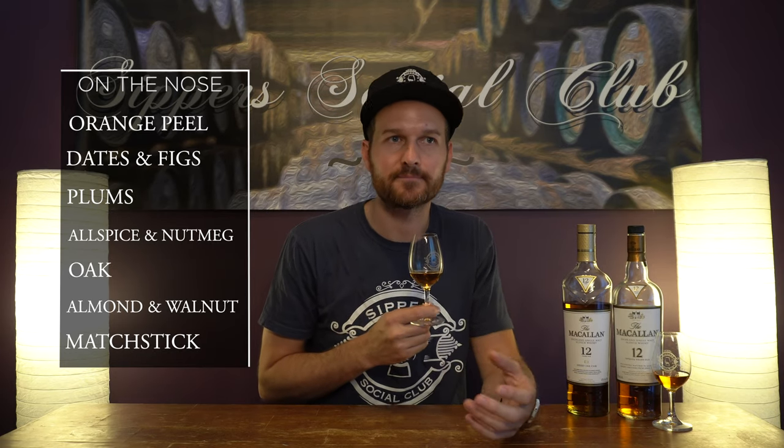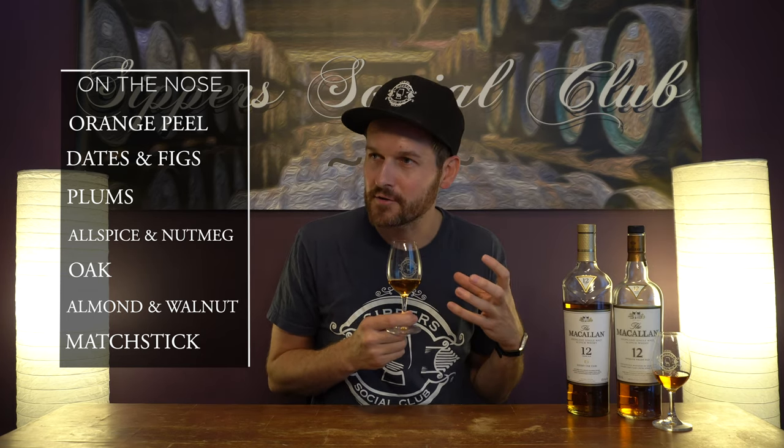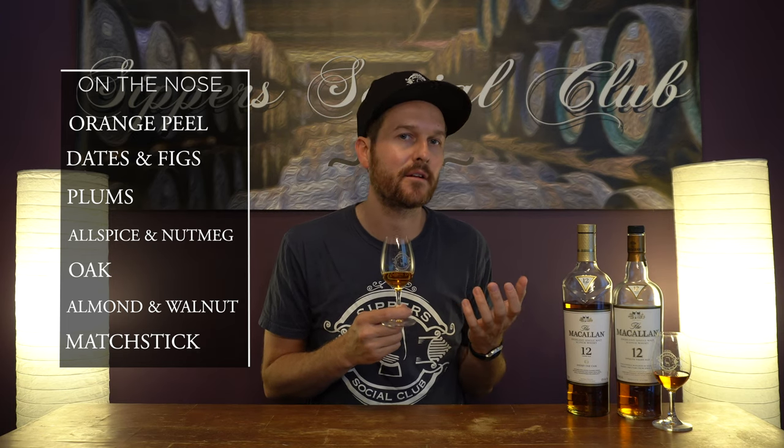Let's see how the new bottling is on the nose. Right away I get lots of Macallan characteristics that I'd expect — that orange, that really nice orange peel, orange oil, citrus note that Macallan stereotypically has in a lot of their sherry casks. Definitely coming through here. Complementing that, lots of rich plums and figs; that sherry note is coming through for sure. I get some spiciness, a little bit of allspice.